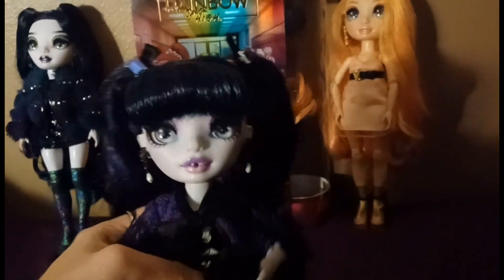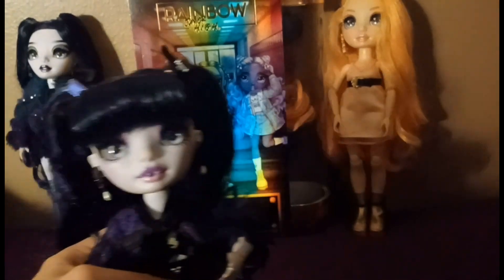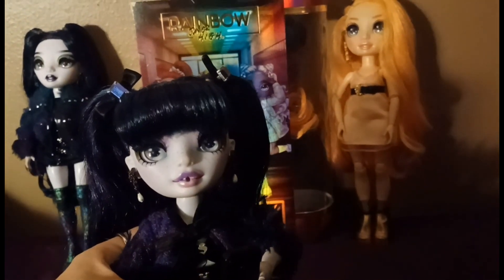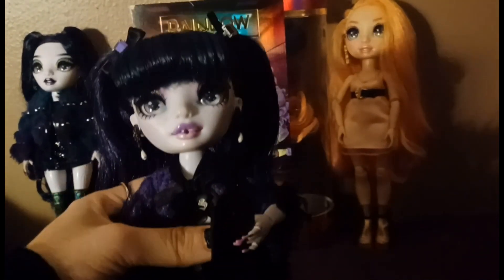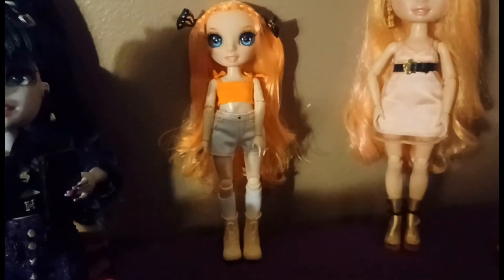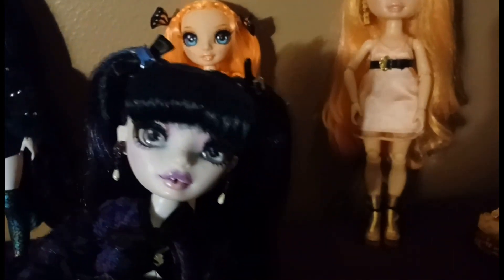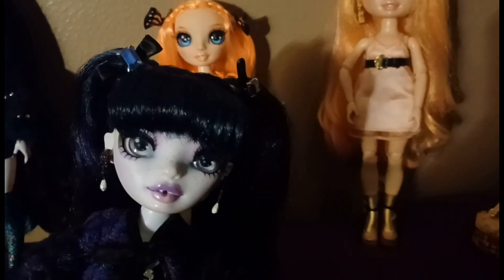Our doll mommy is going to help us take her out of the box, and once she's out we'll continue the video. Here she is back from getting her hair washed — we all know about Rainbow High dolls and the gel in the hair, it's very annoying.